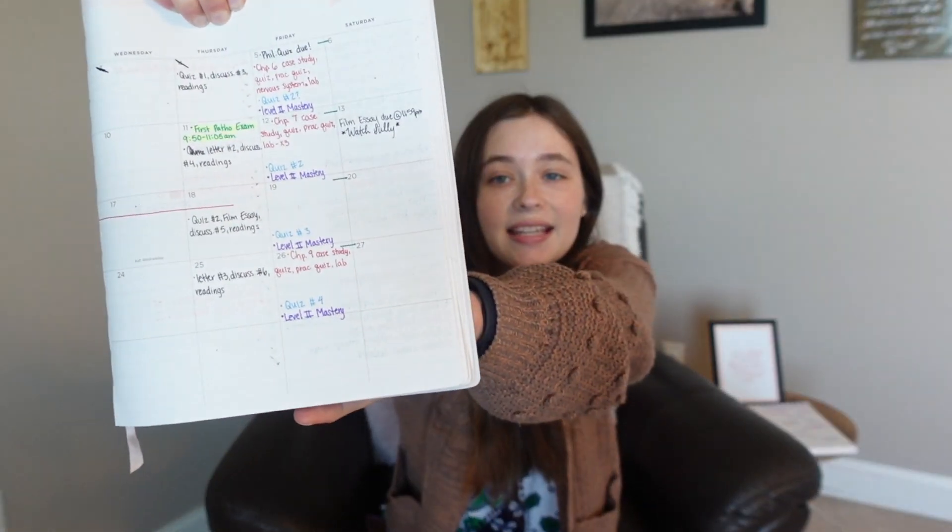Here is my planner. I have patho in green because I associate science classes with green, and I wrote down all the things I needed to do. On the monthly view, I have my exams written down as well, which is really good to keep organized so you know when the deadlines are and when you need to start studying.